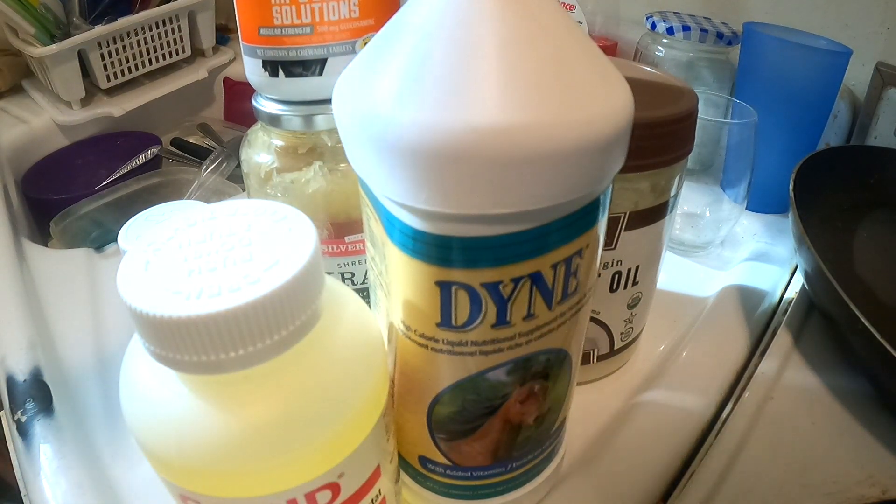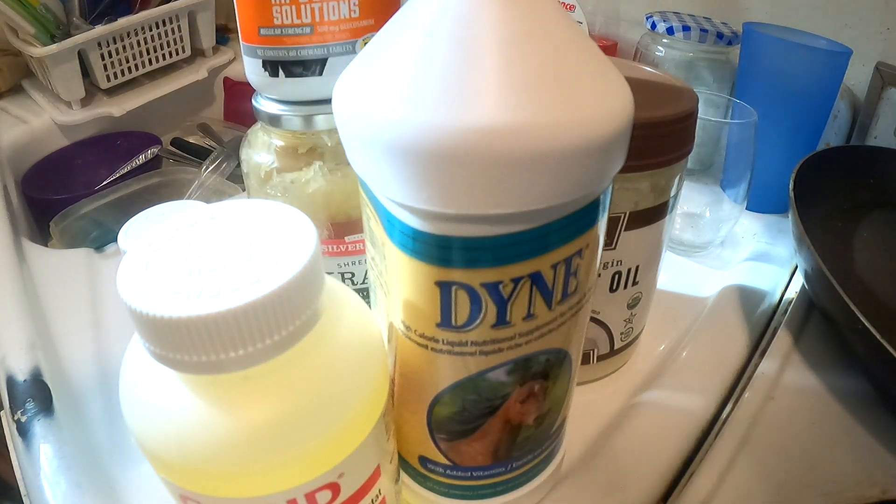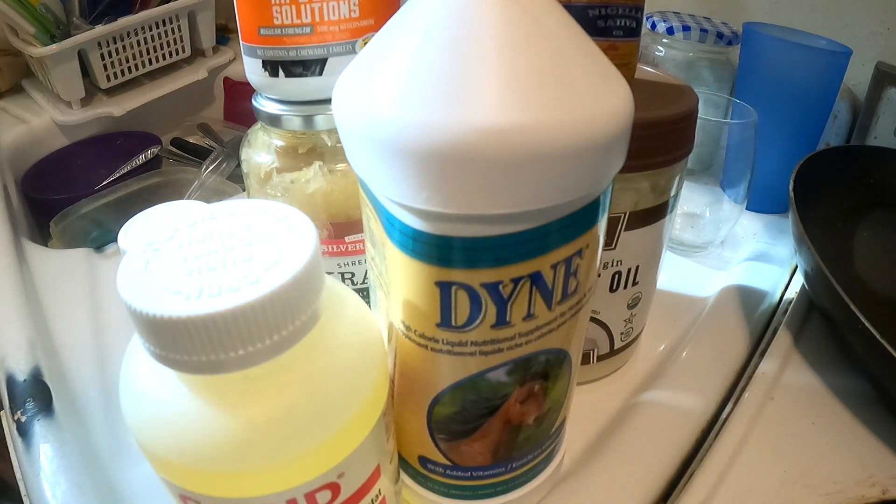Remember, the black seed oil is key to the game. Combine it with your coconut oil and you've got the beginnings of a serious dog recovery. Peace.